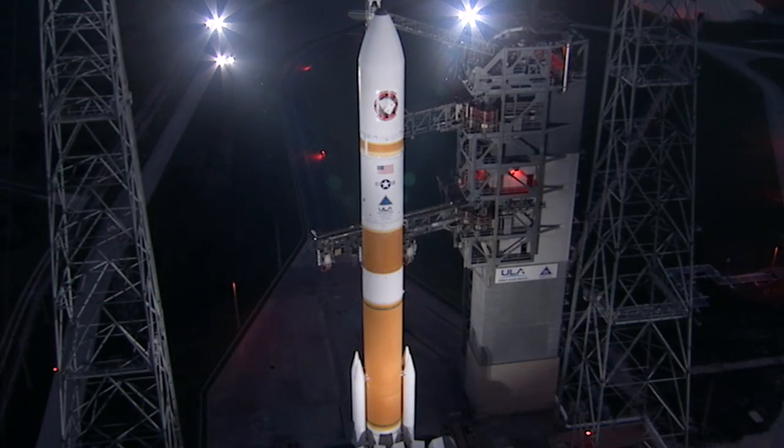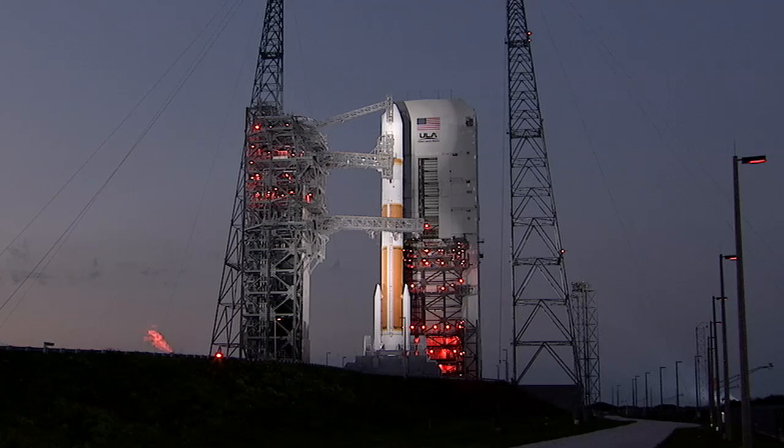The launch vehicle, payload, ground systems, and eastern range are go for launch.